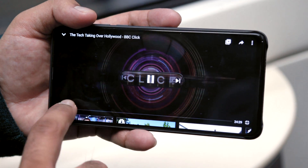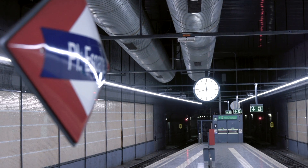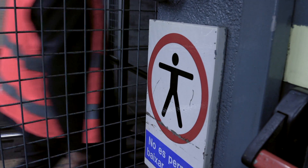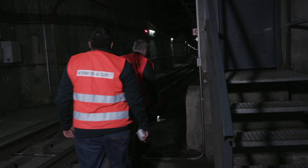But saying that, you're still getting decent coverage down in a tunnel. And it meant I could watch a bit of Click with barely any loading time whatsoever. But how was this achieved? Well, we waited until the train service was closed and the station was empty, so we can get into the tunnel and check out the 5G antennas.